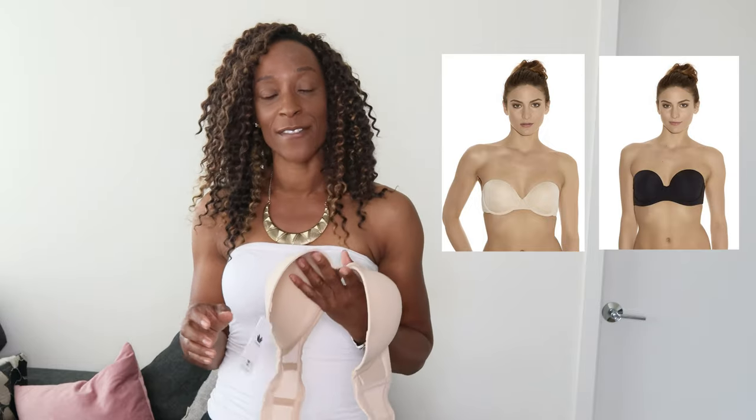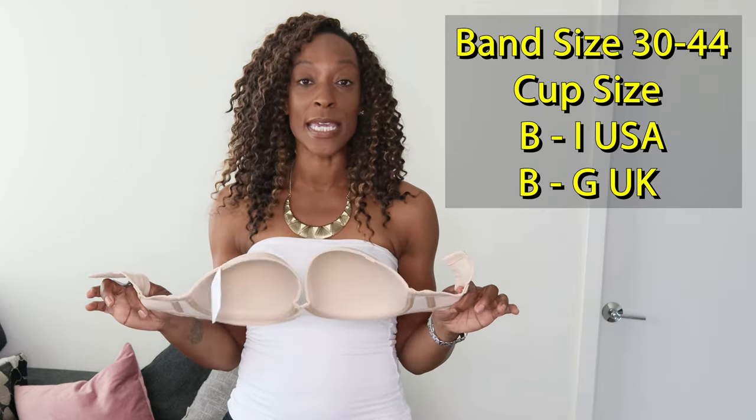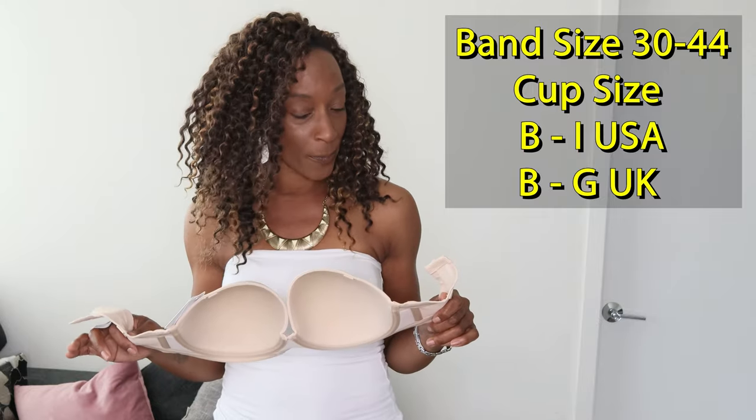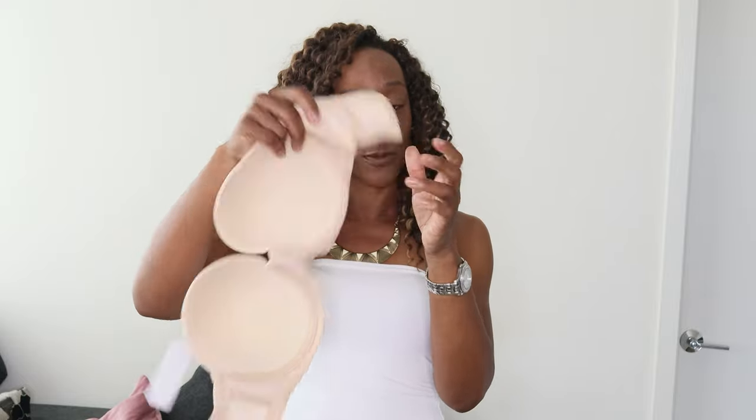I'm just going to hold it in place so you get an idea of how it sits. You can see that it's also a low center, so you can wear something quite low cut. This top is quite low and it works with this. This bra comes in both sand and black, and it's available in a 30 to 44, B to I or B to G UK. Before I move on, it has boning in the side and a silicone strip along both edges. So if you have a silicone allergy, this is not going to be ideal for you, but if you do like the boning and the side support, this is a great option.